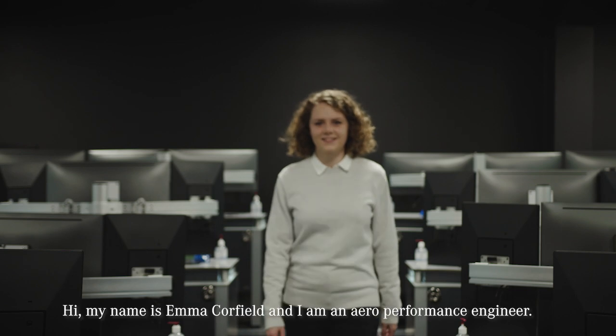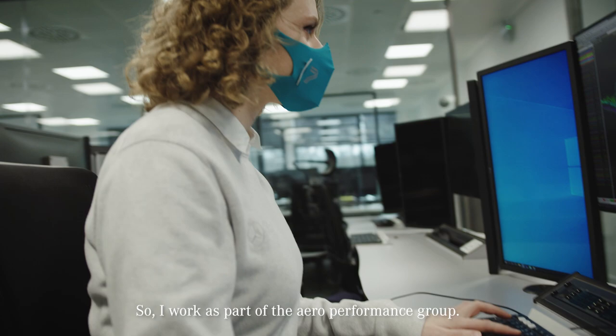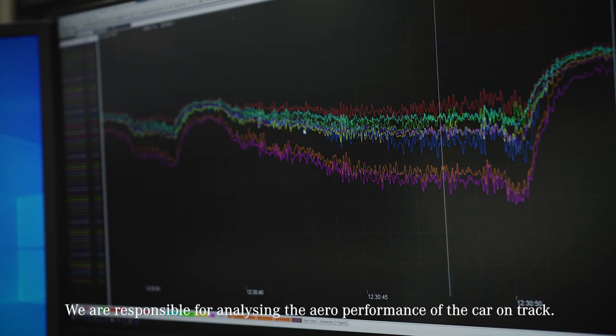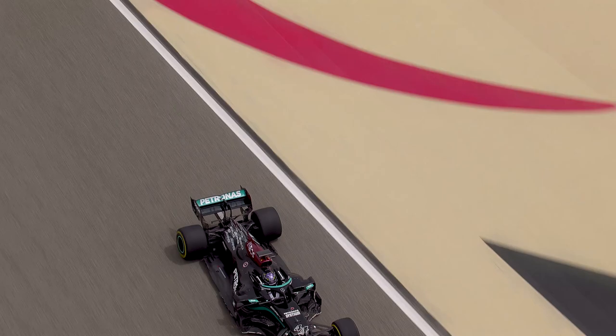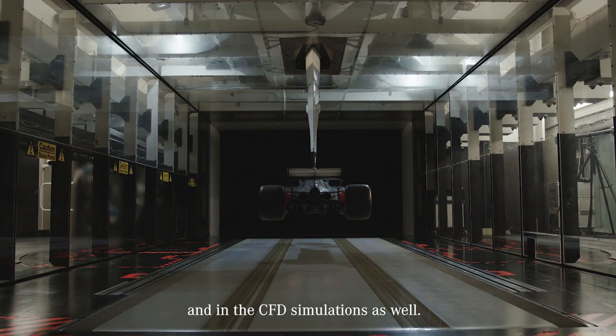Hi, my name is Emma Caulfield and I'm an aero performance engineer. I work as part of the aero performance group. We are responsible for analysing the aero performance of the car on track. We also correlate that back to the data in the wind tunnel and in the CFD simulations as well.